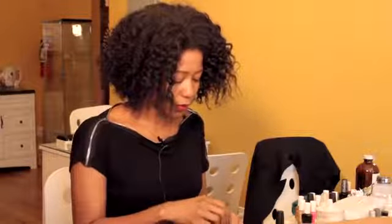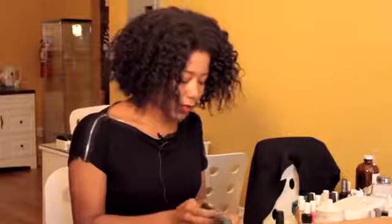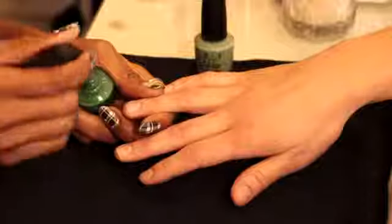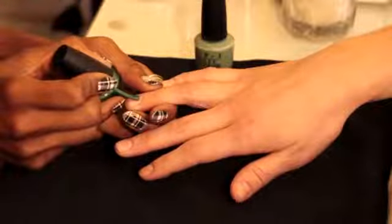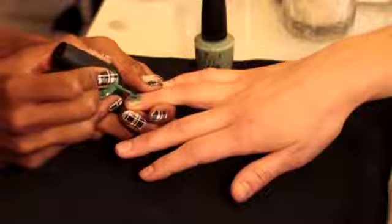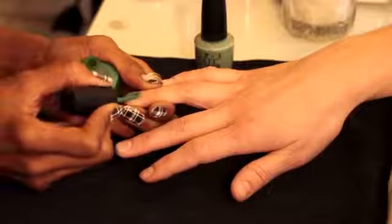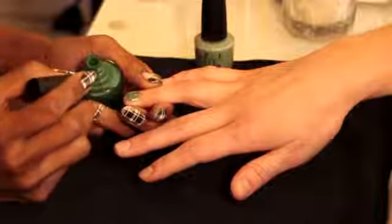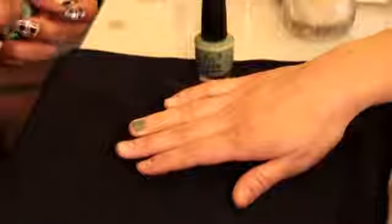Same process as any other manicure, we've done our base coat, and since we're going to have that nice green dress on, we want to make sure everything looks perfect. You're going to make sure that you get the polish all the way down to the cuticle, out to the edges, cap it off at the end, and as usual, follow up with your top coat.